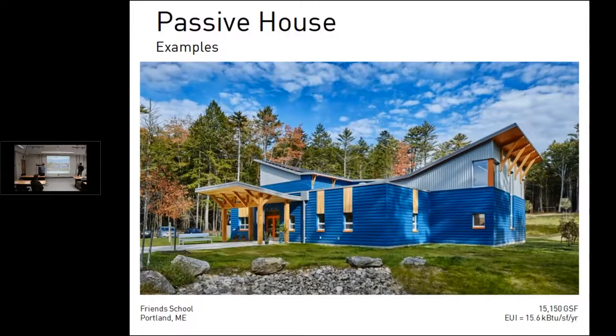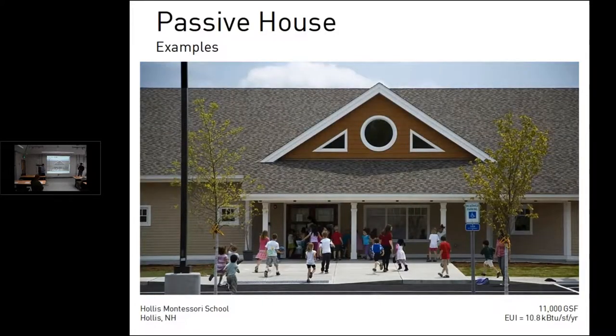A school in Maine, also in a very cold climate, has an EUI of about 15.6 based on its first year of data — actually performing slightly better than the energy model predicted. It was designed to be a net zero energy building and is not quite hitting that target yet, but the architect is working with the school to make some tweaks to get it right at net zero.